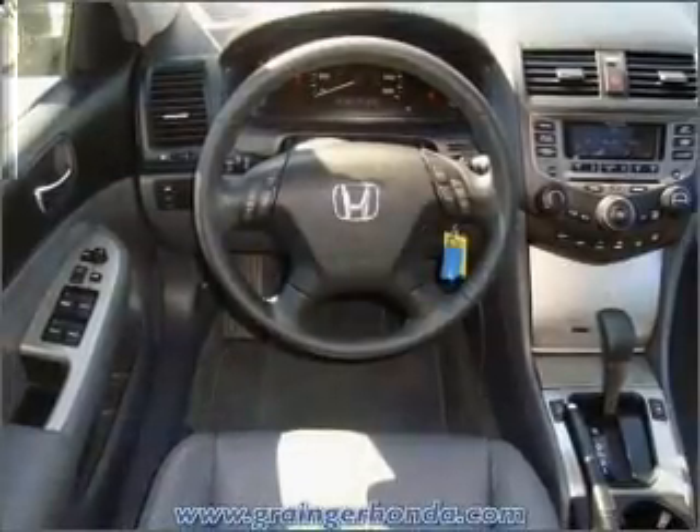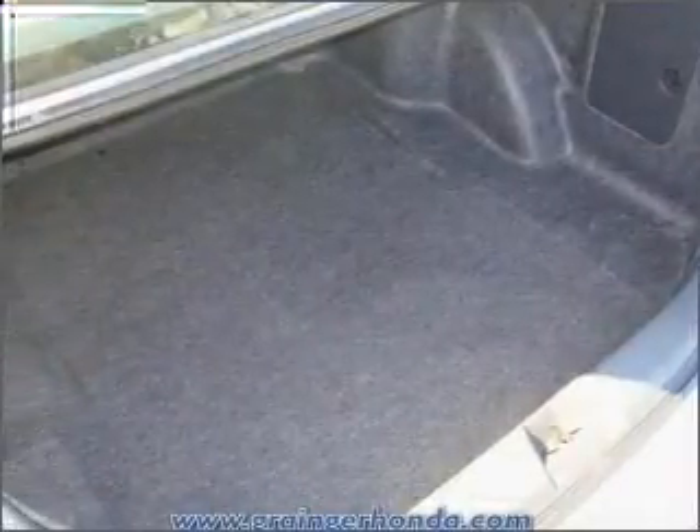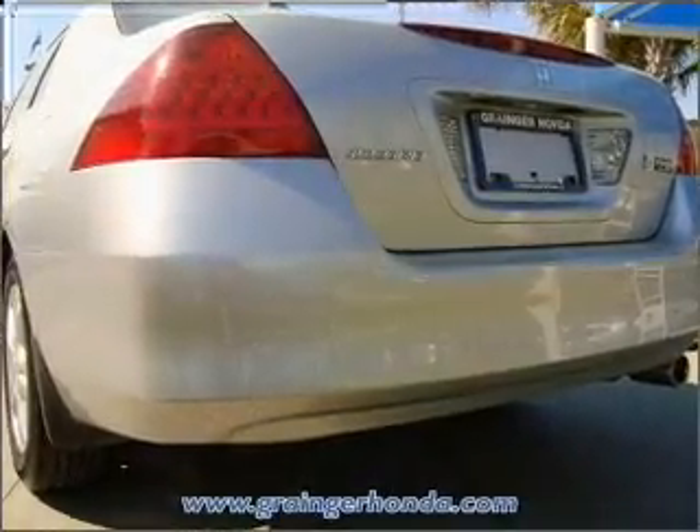Premium wheels give a more luxurious look. The anti-lock braking system will keep you safe on the road. Heated seats comfort you on cold winter days. Enjoy the comfort of dual temperature controls. The sunroof lets fresh air in.